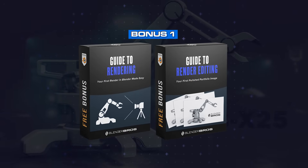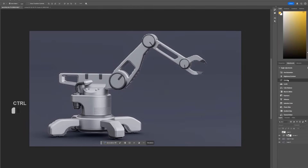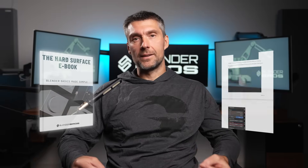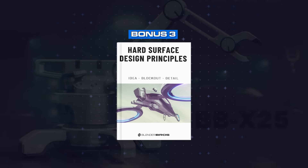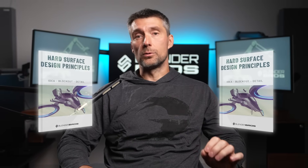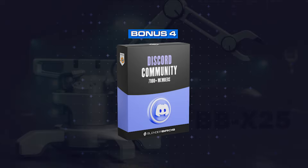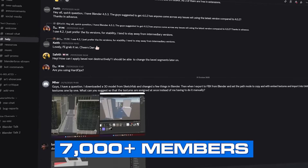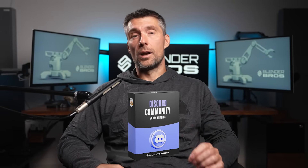Bonus number one: rendering and editing for your portfolio. We'll teach you the most straightforward way to render and present your work online so it generates attention even if you're brand new. Bonus number two: the hard surface ebook — the entire basic Blender training in written form, perfect as a quick reference guide. Bonus number three: our professional visual design principles reference guide, which teaches you our favorite design rules for making models look professional and visually appealing — something nearly every 3D artist struggles with. Bonus number four: access to our Discord community with over 7,000 Blender users sharing their work, giving feedback, and keeping each other motivated every day. This community alone is worth it.